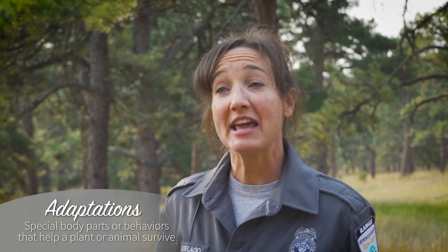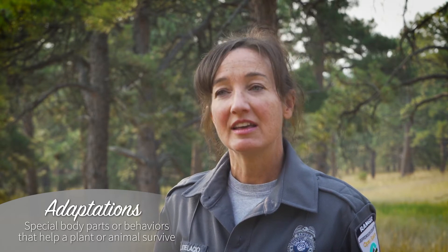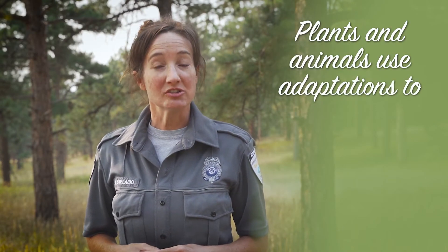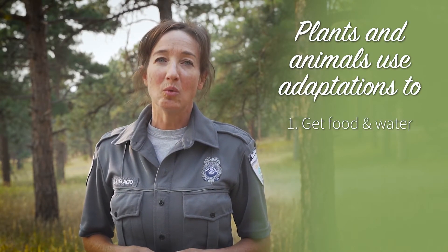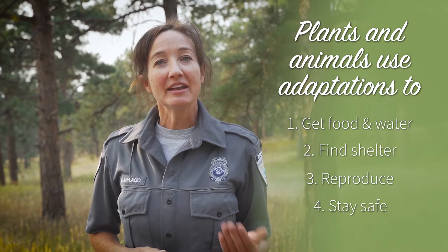You might wonder how plants and animals can survive in so many different environments. This is possible because each one has special body parts, body coverings, or behaviors that allow it to survive in its environment. These unique characteristics are called adaptations. Plants and animals use their adaptations to get food, water, shelter, reproduce, and stay safe. Adaptations allow these individuals to meet their basic needs in their own unique way.